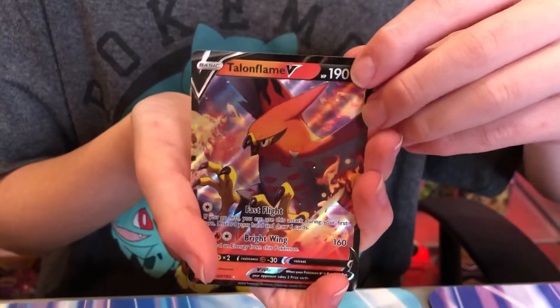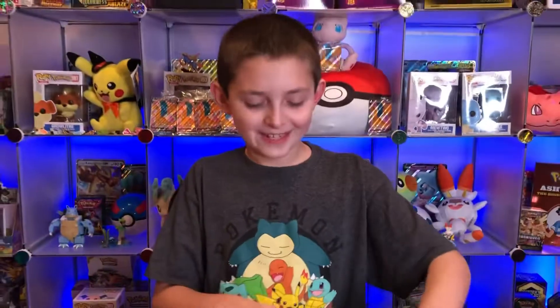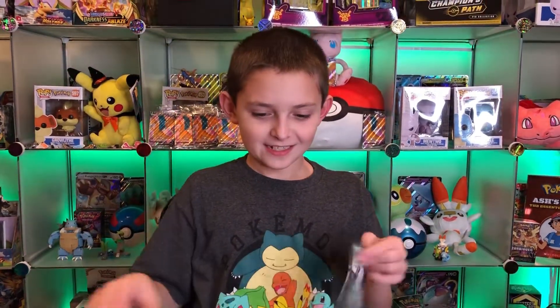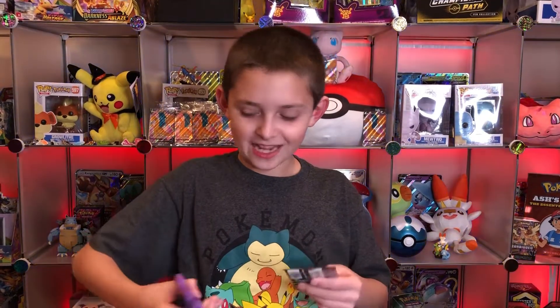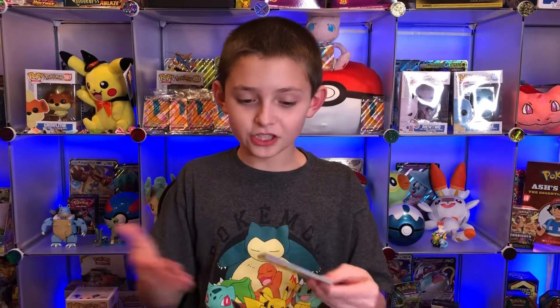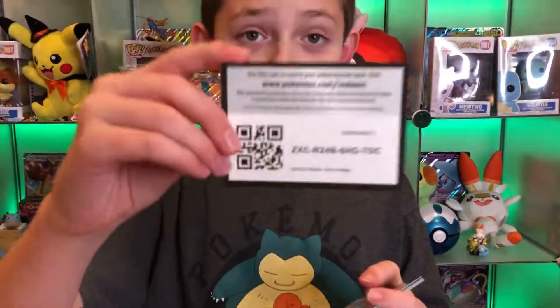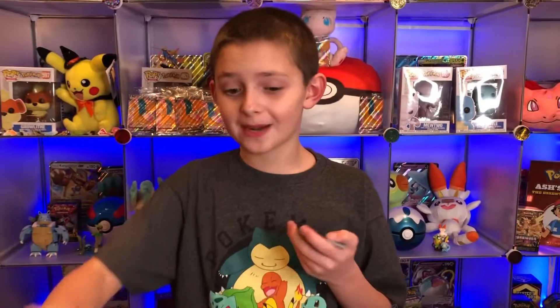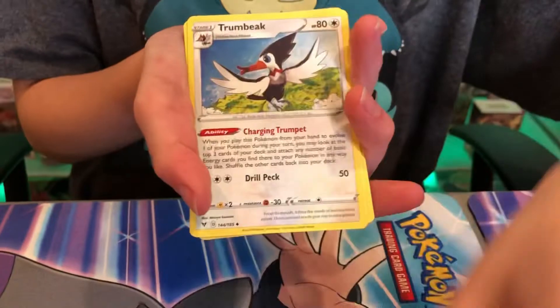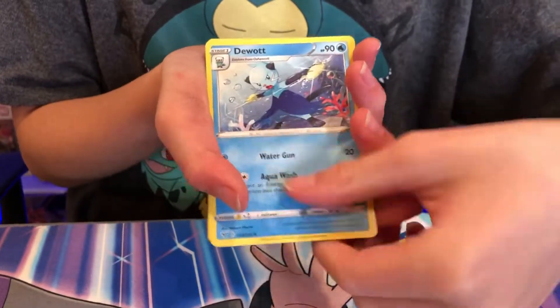Talonflame V! Oh my goodness, that is such a cool card, I love it so much. Honestly right now I think that is beating the Charizard VMAX in my opinion - just the way it looks, it's beating the Charizard VMAX by a lot. But the rarity of the Charizard VMAX I think is more than the Leon.